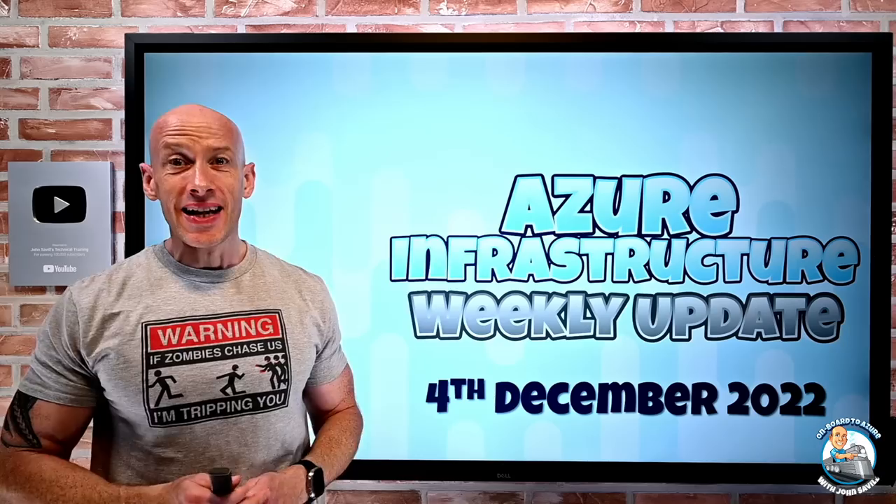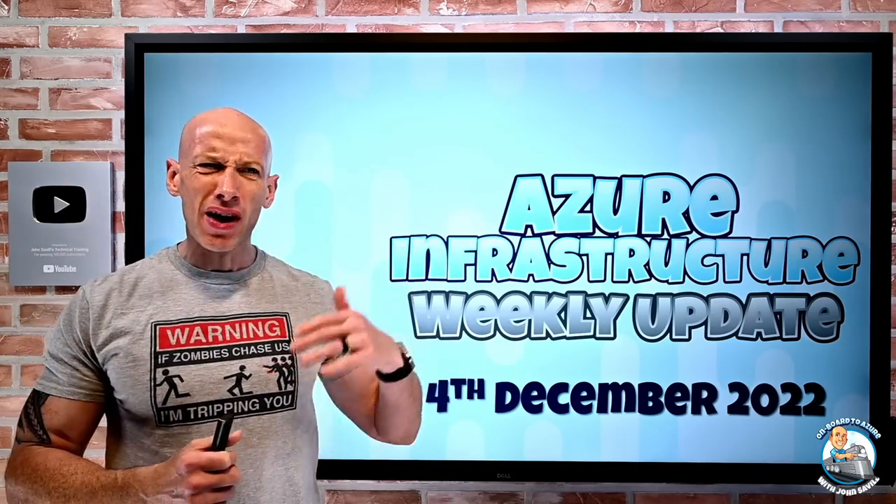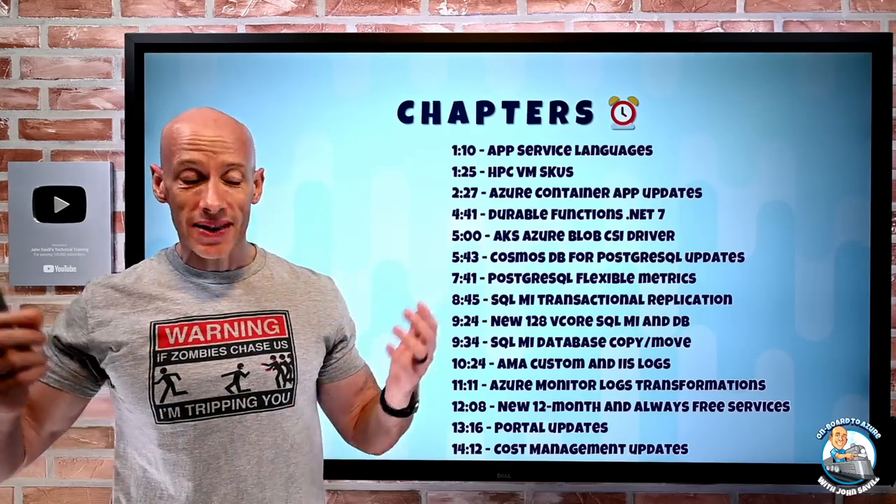Hey everyone, welcome to this week's Azure infrastructure update. It's the 4th of December 2022 and quite a few updates this week. As always, I have the chapters down the bottom so you can jump to a particular update.